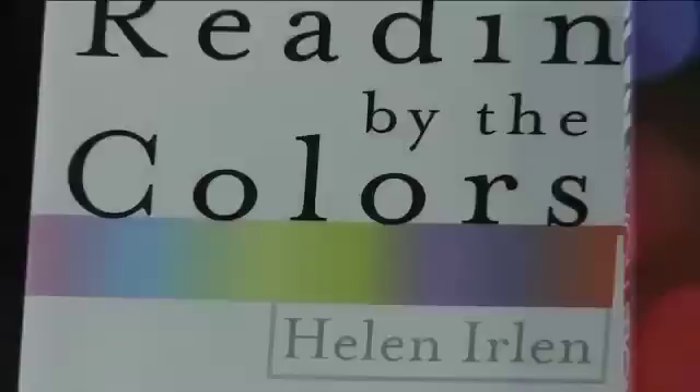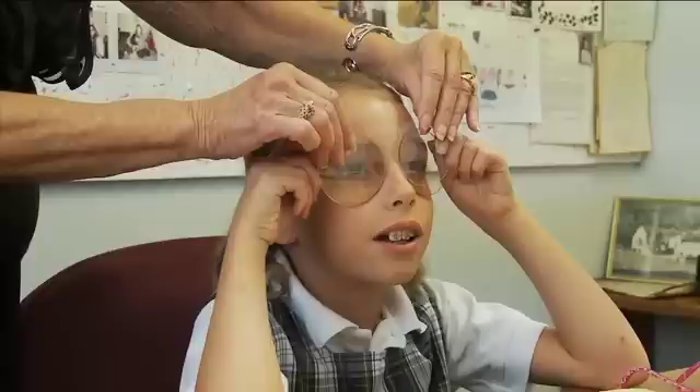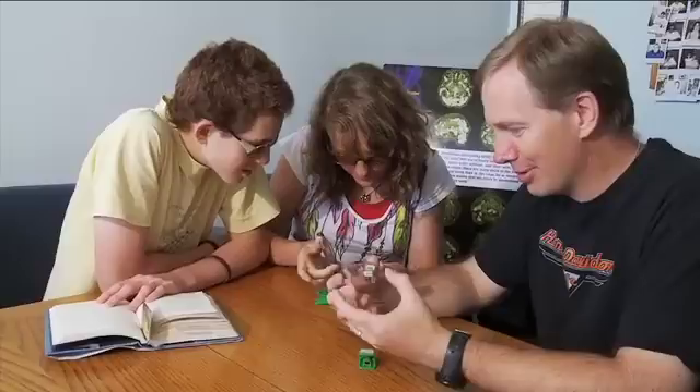For many people, a life-changing solution has now been realized with the Erlen method of using colored overlays and precision Erlen spectral filters worn as glasses or contact lenses. An intensive diagnostic assessment is needed to determine a special filter for each individual, as each person needs his or her own unique color. Today, Erlen spectral filters are being used in over 47 countries and millions of children, as well as adults, are using Erlen colored overlays.